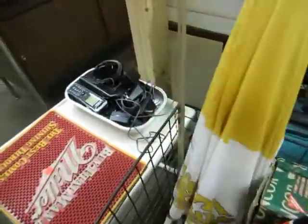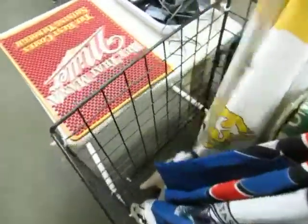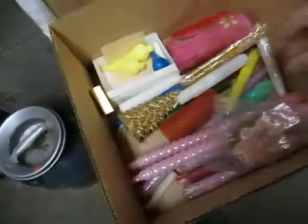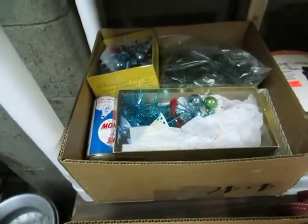We got some Coors Light umbrellas, a Corona, and a really cool fishing rod — we'll get it next time. A suitcase. We got a box of Christmas — it's that time of year. And a luggage rack. We also have a HomeMax mini oil filled radiator — it's a heater. A cream can. We got a vintage candle lot — these are really old, got some beeswax and some 1950s candles. Some vintage Christmas.